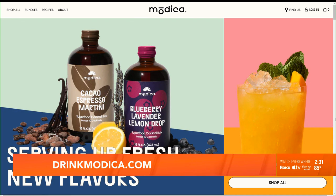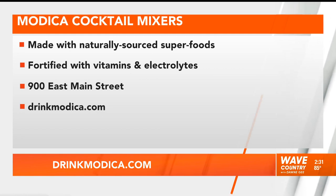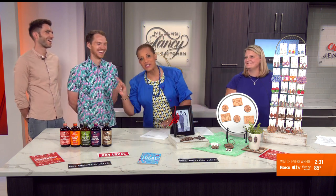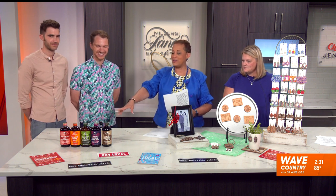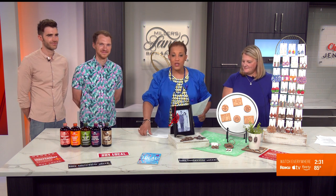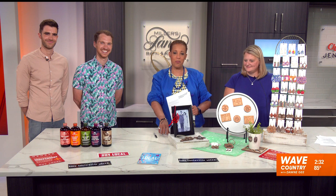For Modica, how can people support you? You can buy Modica at Paul's, Rainbow Blossom, Cox's, Evergreen — there's a full store map on our website. Tomorrow we'll also be at the Made Market at Melwood Arts Center. You must be so proud seeing your product in those stores. Make sure you support them — it's Modica. And Southern Rustics. Shop local, buy local, eat local, drink local!